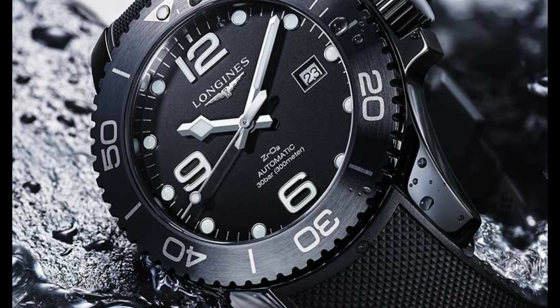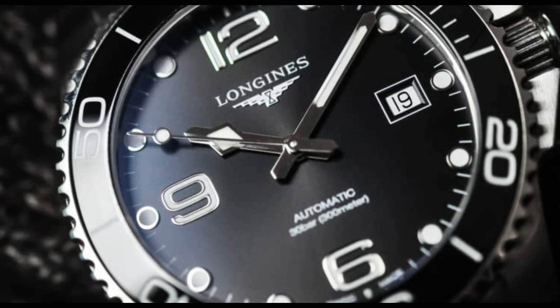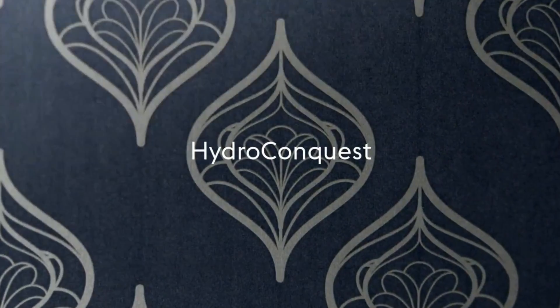Longines L38404566 Hydro Conquest Watch. Item shape: round. Dial window material type: sapphire. Display type: analog. Clasp type: deployment clasp.